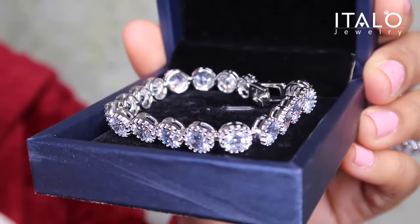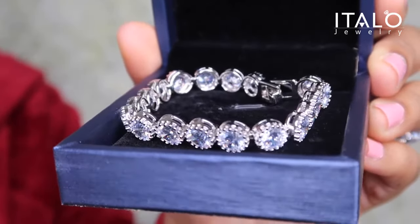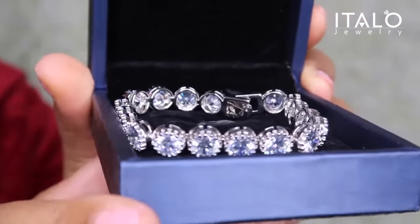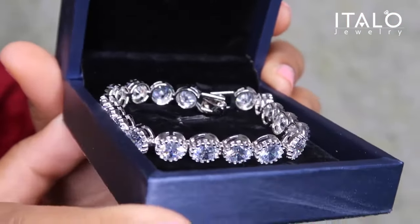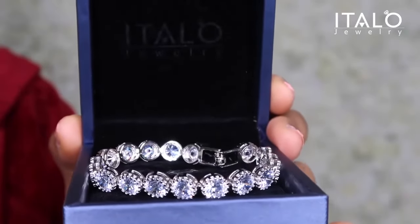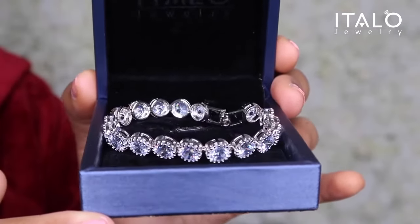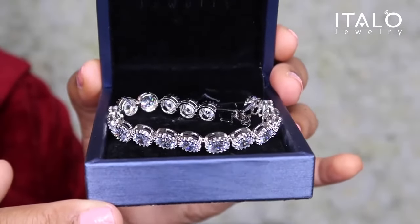I have been looking for a classy bracelet for so long. I love this bracelet, it's so cute — these are pieces where you just don't have to do too much. Not to mention they're affordable. It's the affordability for me, honey.